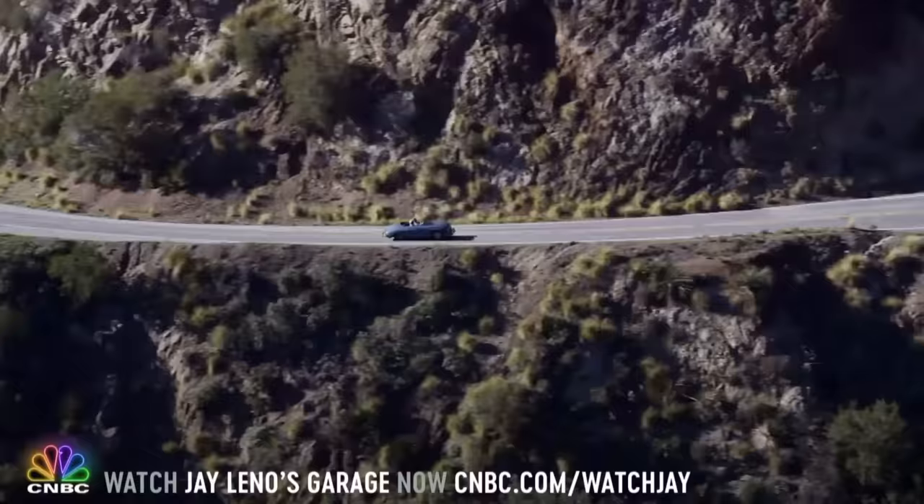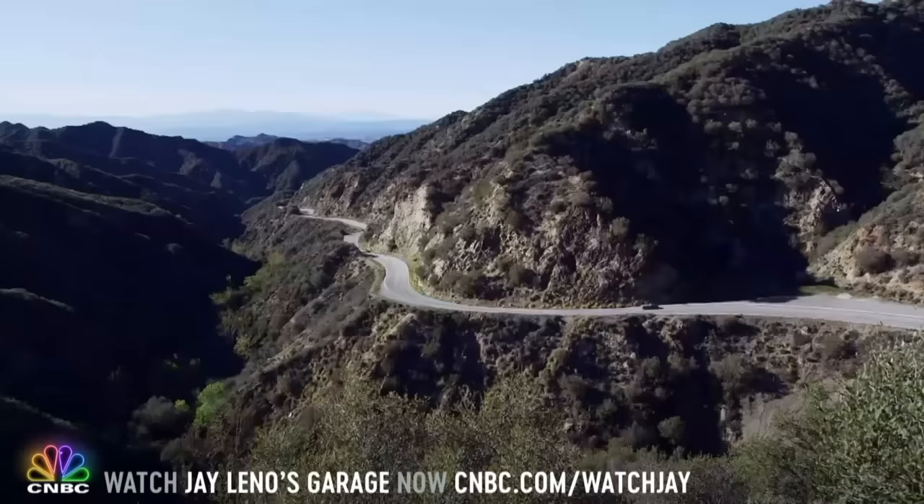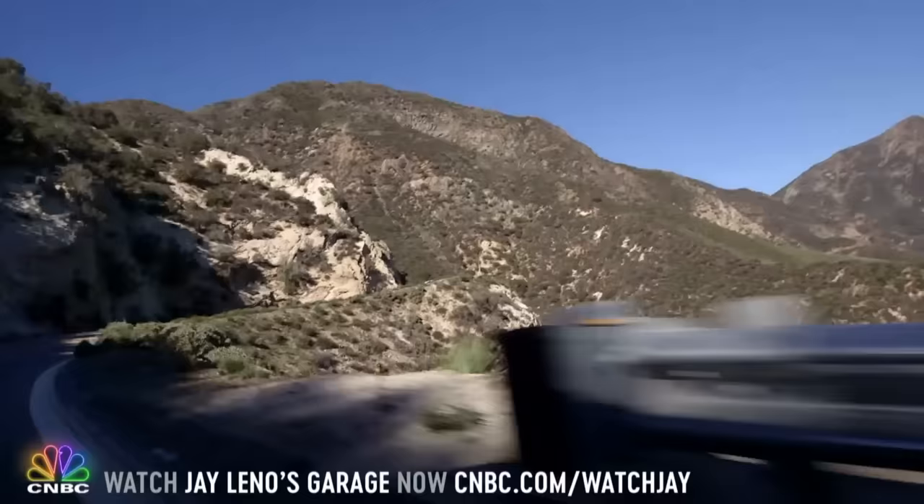It'll be another couple of decades and there'll be just pod modules moving around. Cars will be like horses — they'll be luxury items. You know, there are more horses now than there were during the Civil War. Is this the greatest road? The greatest. Don't you think you're in Sicily now? Yeah, it's fantastic.